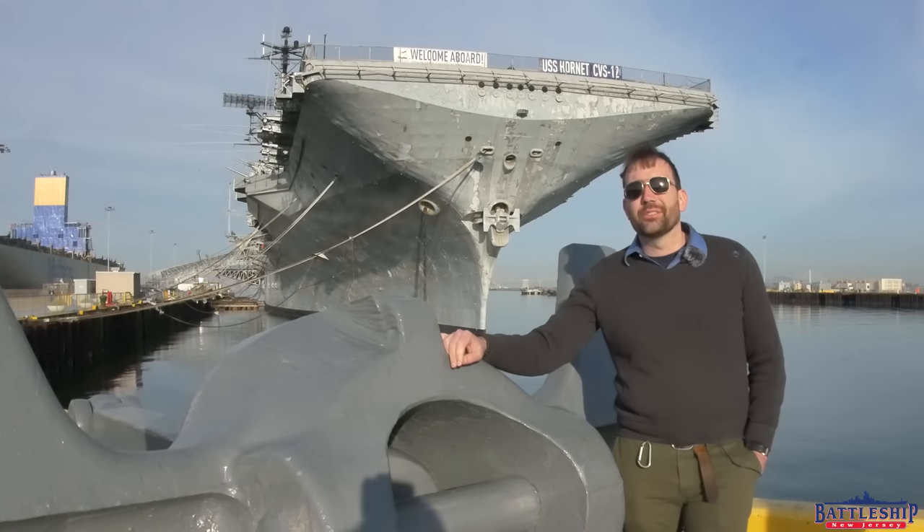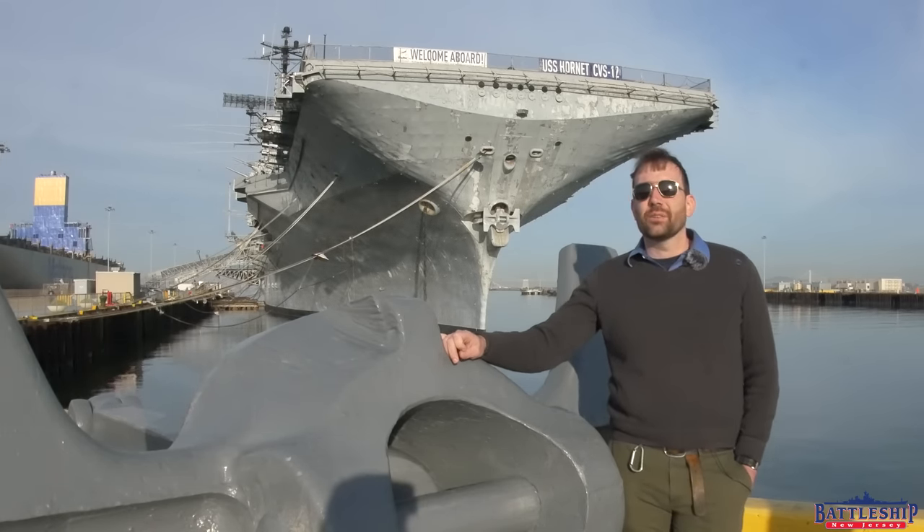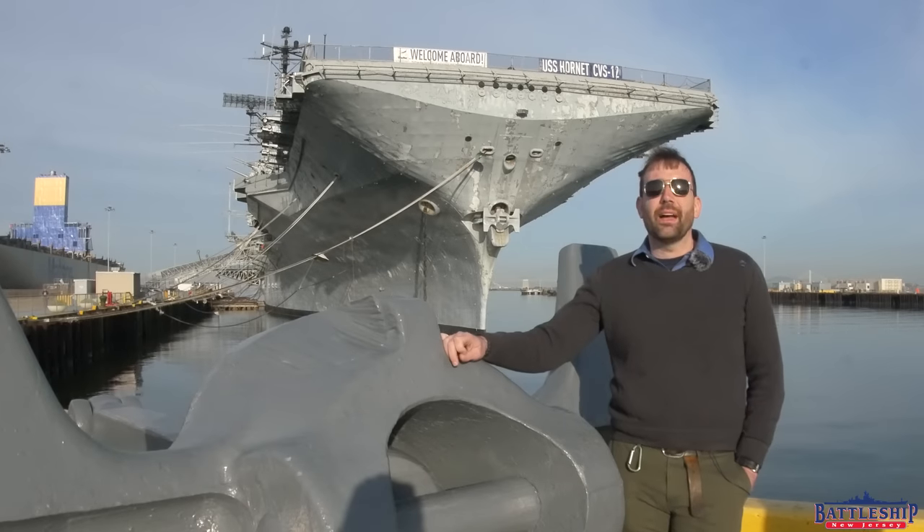Hi, I'm Ryan Szymanski, curator for Battleship New Jersey Museum and Memorial. Today we're in Alameda at USS Hornet, and we're going to talk a little bit about home ports.